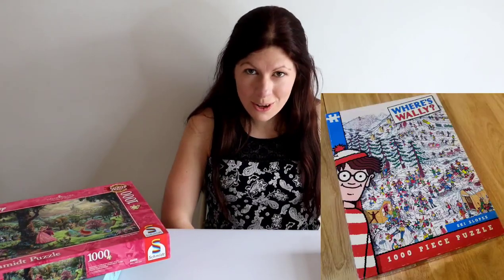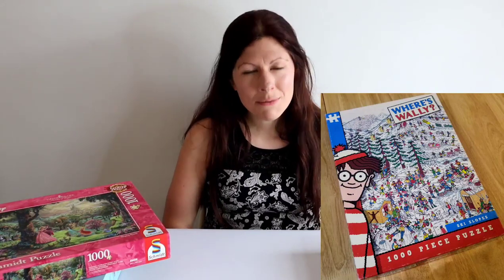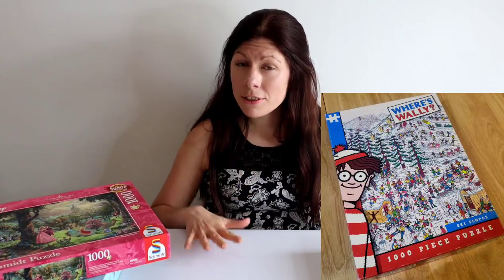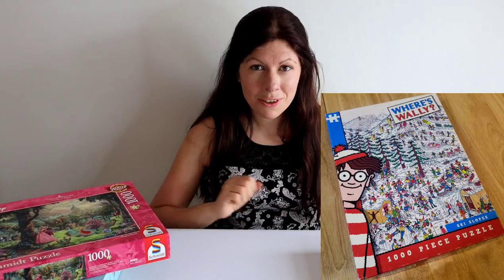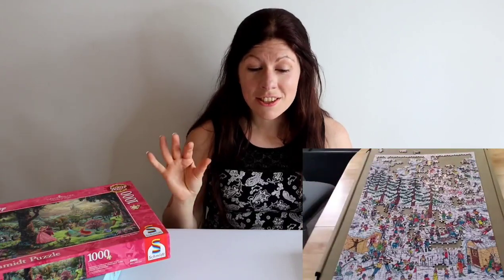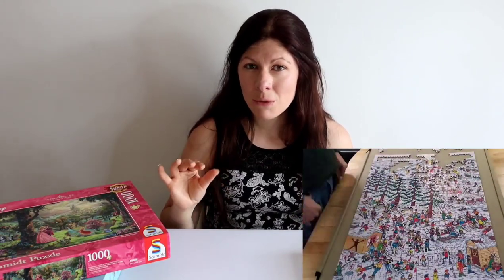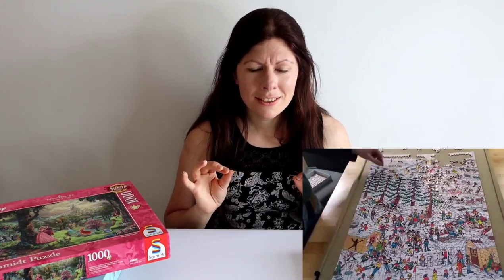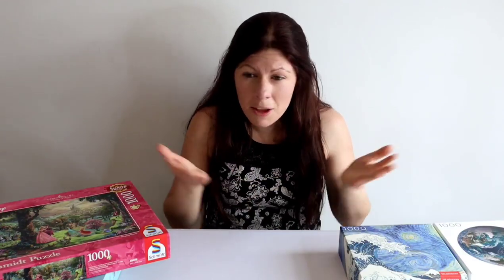Next up was my Where's Wally puzzle — a throwback to my childhood as a kid of the 90s. I bought it second hand; all the pieces were there and the design was really fun, with Wally on the ski slopes and all these crazy things happening. But it was a pretty difficult puzzle — the pieces did not fit well, they were really loose, and the all-white area at the top I must have redone about ten times because pieces seemed to fit but weren't correct.